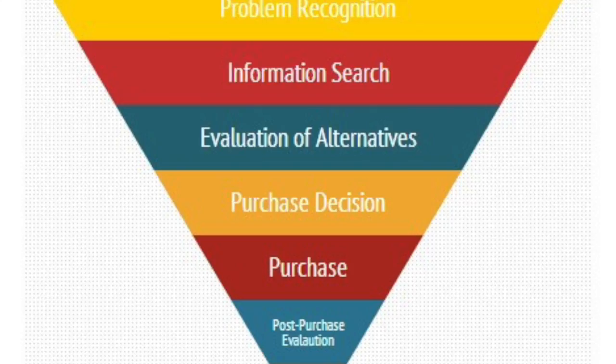This whole process — from me even identifying that I needed a sling bag for the festival all the way through to me actually purchasing it — is called the customer proposition acquisition, and this is something that pretty much every single consumer will go through when deciding whether or not to purchase a product.